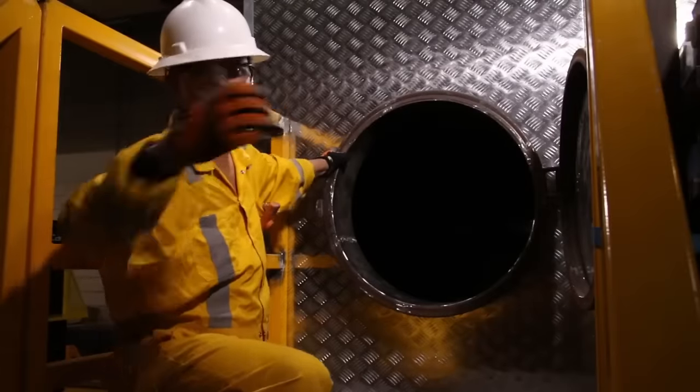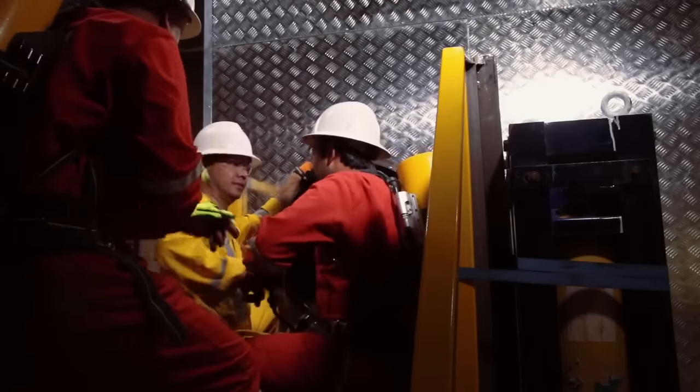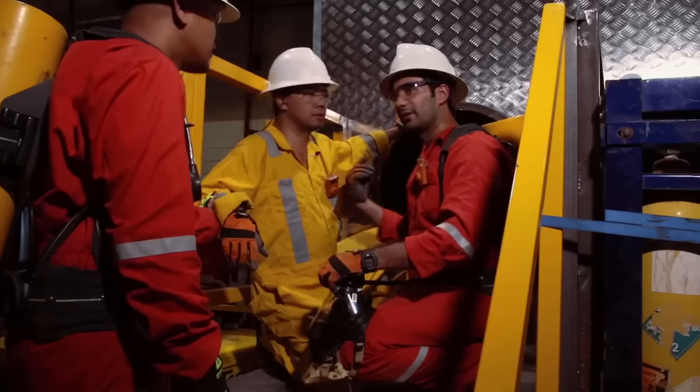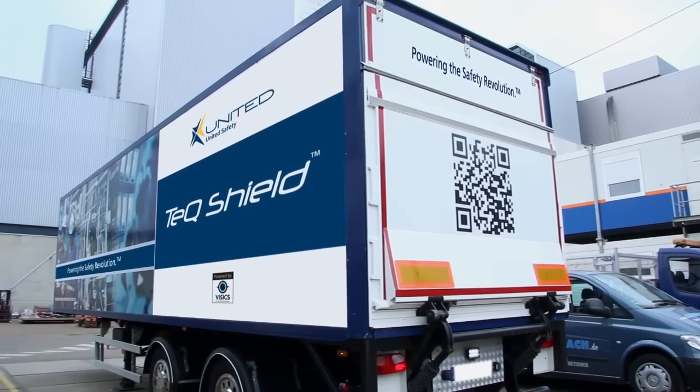One of the key challenges of confined space is that the duties of a safety attendant are restricted to the outside of a confined space. So how do you ensure that safety extends into and is monitored inside the confined space? The answer lies in leveraging technology.